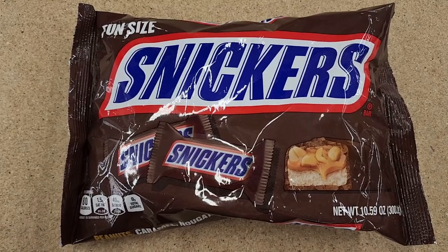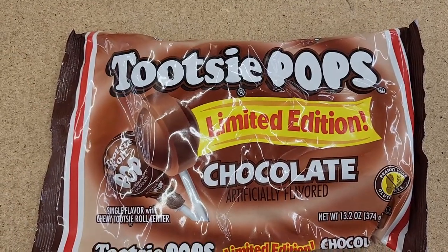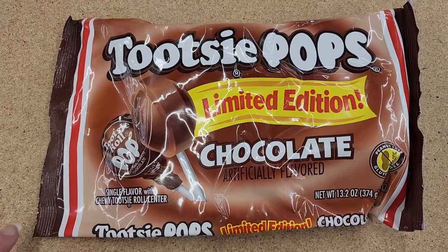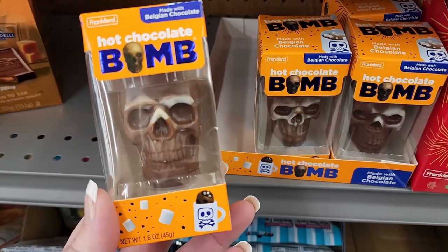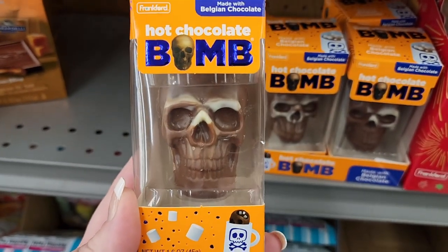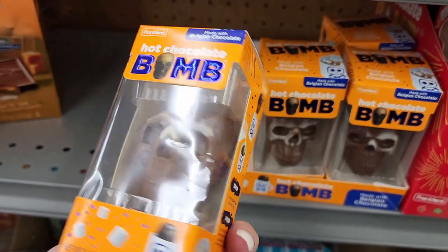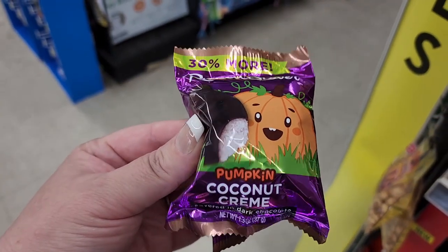Four dollars on the Snickers. $3.50 limited edition Tootsie Pops — chocolate flavored. You know, I think that gross chocolate flavor is one I actually like. No price on this one — look at that, a hot chocolate bomb made with Belgian chocolate and it has marshmallows in it. That's cute.